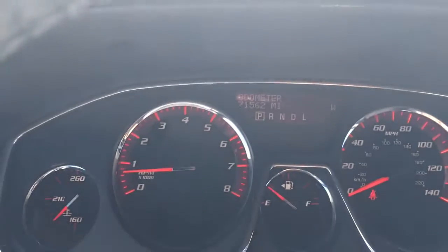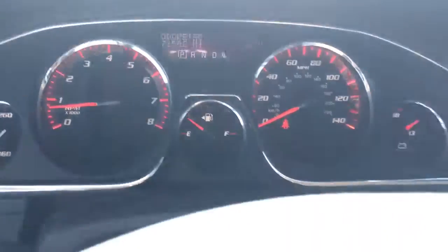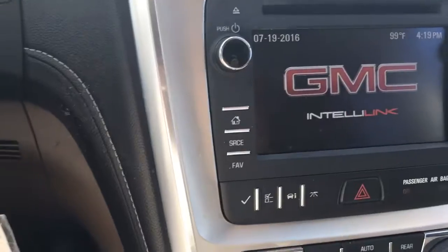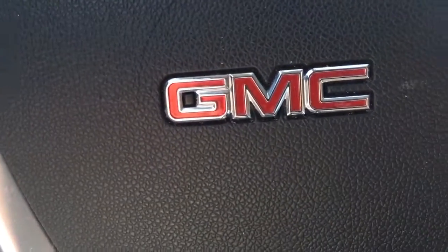Only 71,562 miles on it. Great looking vehicle.